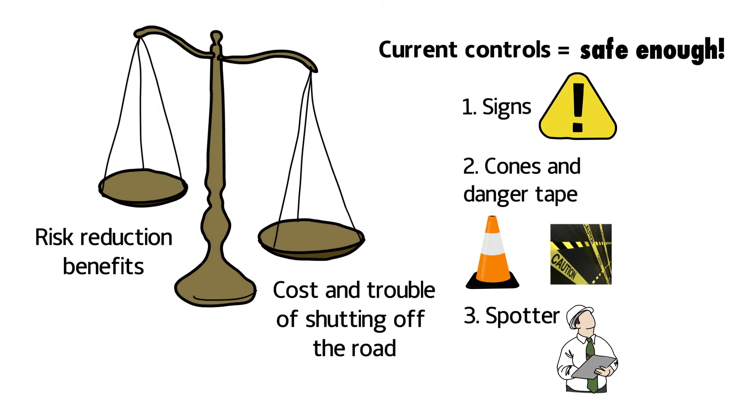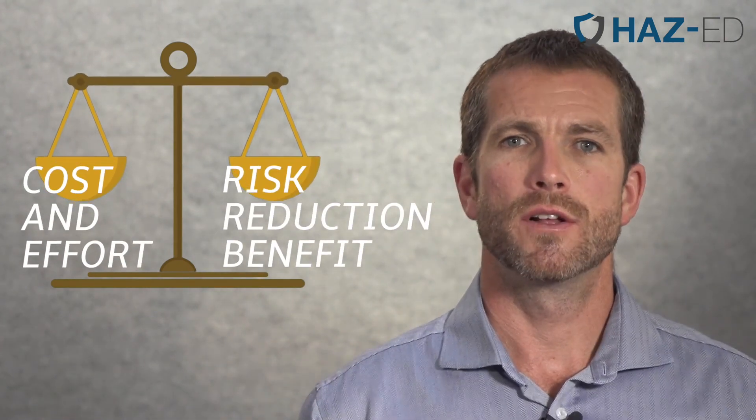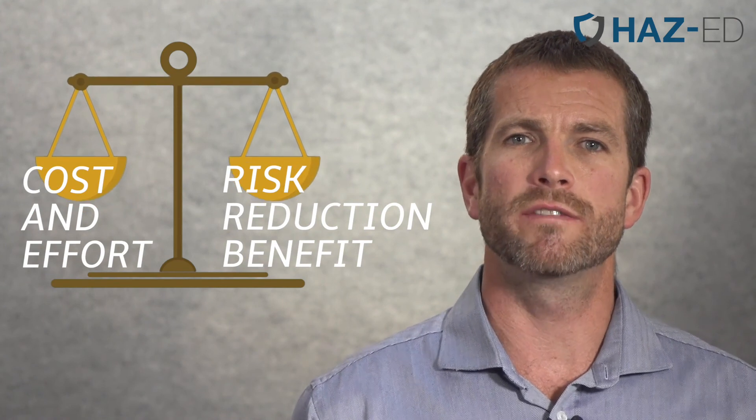Following your industry's published best practice is the easiest way to ensure that what you're doing is within the accepted normal level of risk. But when that isn't available, try to think of that balance between the cost and trouble of risk reduction and the benefits that it will provide. The position of the balance will give you the answer as to whether you should use those extra controls or whether you're already safe enough.